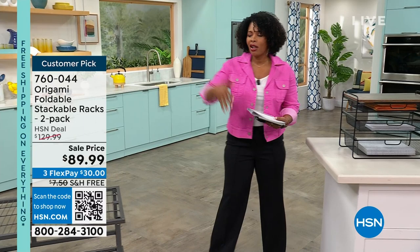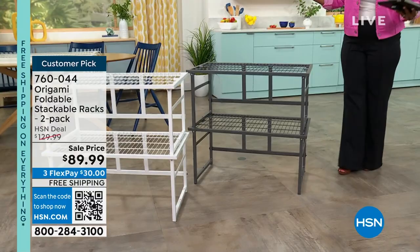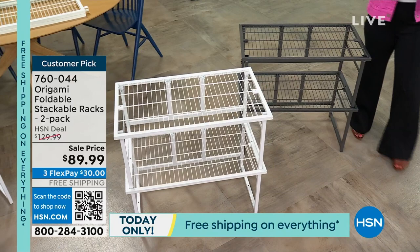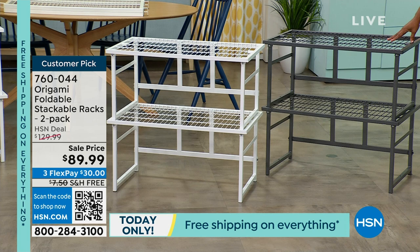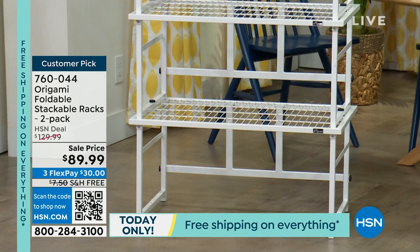Now we're moving on to an offer I don't present as often — these are your foldable, stackable racks. You have your choice of pewter or white. If you need more than two, we have a four-pack as well. All free shipping. These don't have wheels — everything else we offer this afternoon will have wheels. You're getting two of them for $89.99 with FlexPay. In white, 180 remaining. Lou Caputo is joining us. He's a home expert who's been with HSN for a long time.